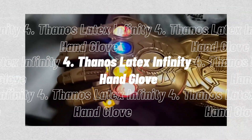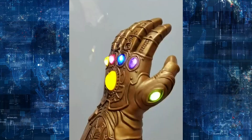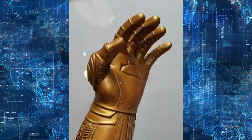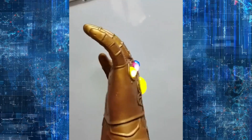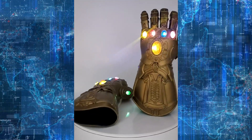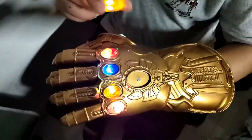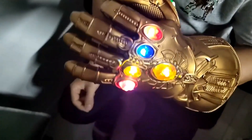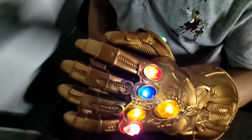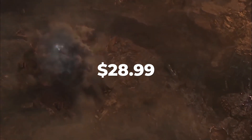4. Latex Thanos Infinity Hand Glove. When you flip on the internal switch, the LED will come on. It is made of high-quality latex, is soft, and is in superb condition. The finger is bent into the shape of Thanos' gauntlet. The non-toxic, environmentally-friendly latex gloves have a strikingly realistic appearance. By donning the Thanos Infinity Gauntlet, you can transform into the persona. It is ideal for dressing up for Halloween, Christmas, and cosplay parties. It costs $28.99.